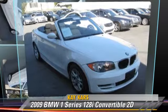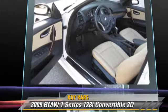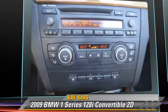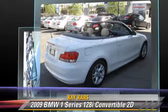The 2009 BMW 128i, powered by a 3.0-liter 6-cylinder engine with a 6-speed automatic transmission with overdrive. This rear-wheel drive convertible, with fewer than 30,000 miles on the odometer, gets up to 27 miles per gallon.